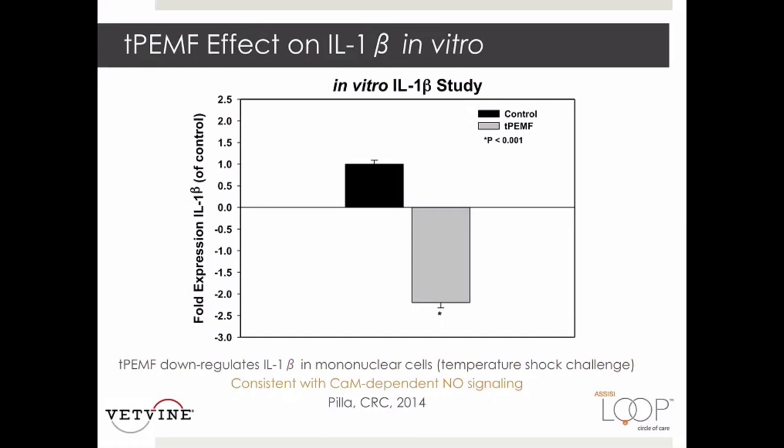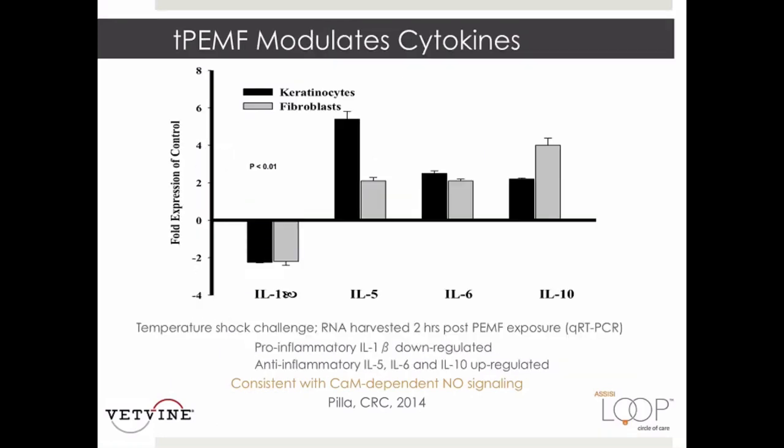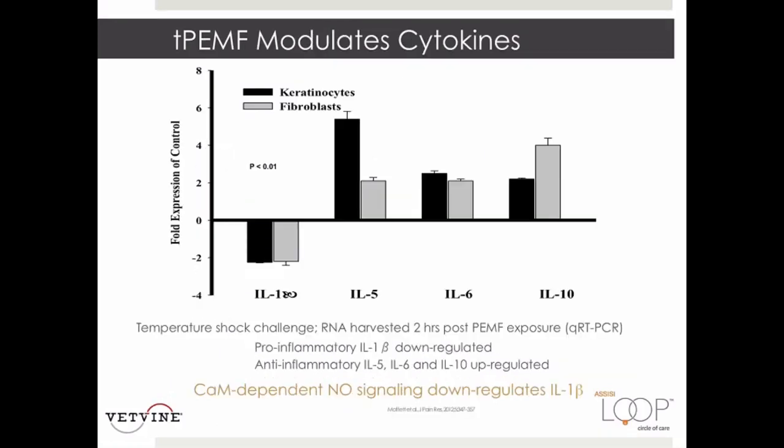This study shows that the targeted PEMF, the gray bar on the right, down-regulates IL-1 beta, consistent with the targeted PEMF effect on nitric oxide signaling. Mononuclear cells were subjected to a heat shock challenge. During the temperature shock challenge, targeted PEMF down-regulates the inflammatory IL-1 beta and up-regulates IL-5, 6, and 10, which are anti-inflammatory, again consistent with a targeted PEMF effect on nitric oxide signaling.